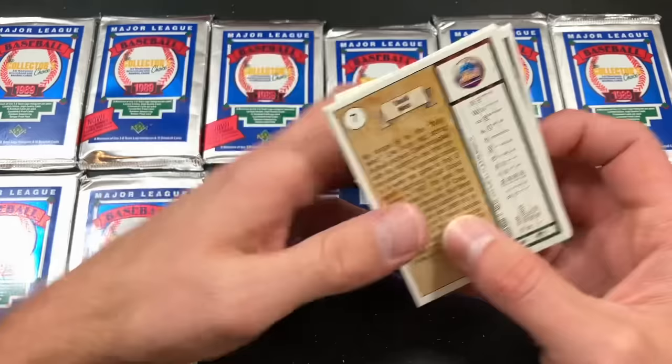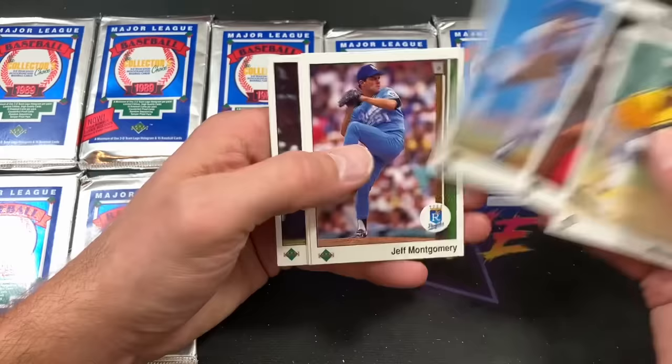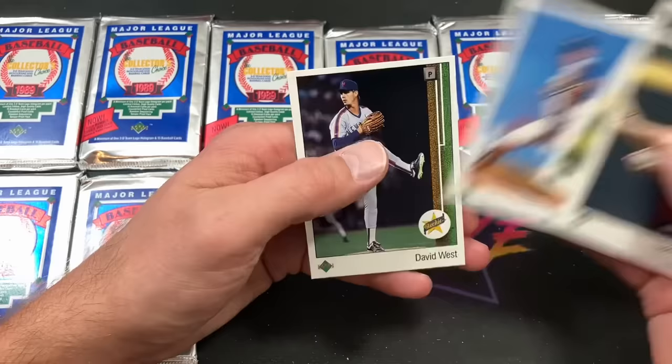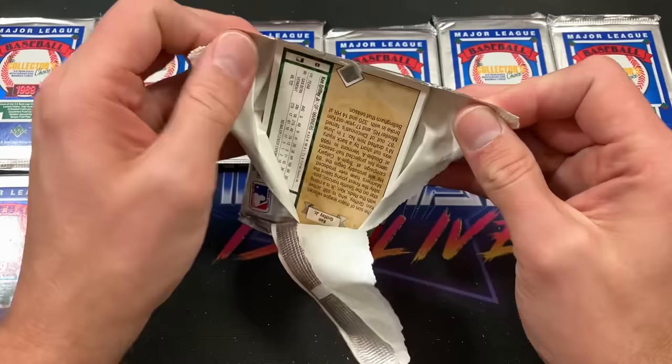Brian Fisher, Oddibe McDowell, and Dave Otto is the next star rookie — robbing us of a Griffey. But all cards are going to Mikey G — these are his cards. Card number seven, David West rookie card shows up — that would have been a pretty decent hit back then as well. David Cone, Montgomery, Tony Phillips. There's our Kirk Gibson card.